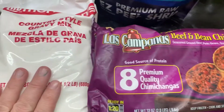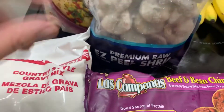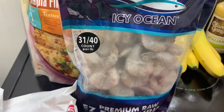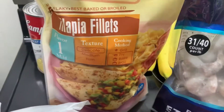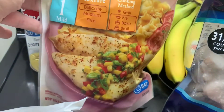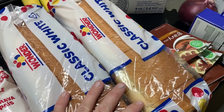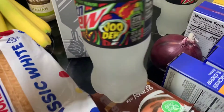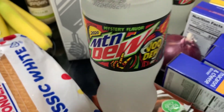Beef and bean chimichangas for James because he likes chimichangas and he's home a lot right now. A big bag of gravy mix for things like biscuits and gravy. A bag of shrimp because I have not had seafood in quite a while. A bag of tilapia — this will be dinner one night probably while James is in the hospital, because he does not eat or want to smell fish. Two loaves of white bread for the sandwich stuff we got.